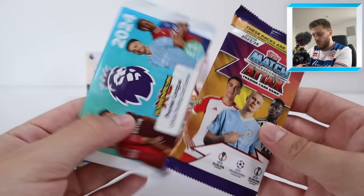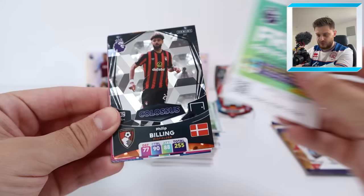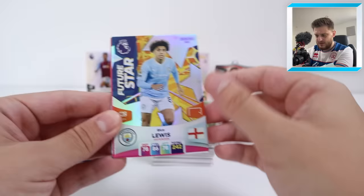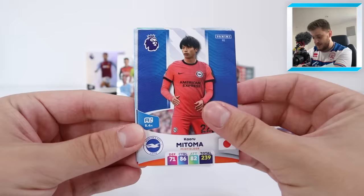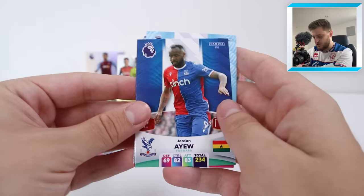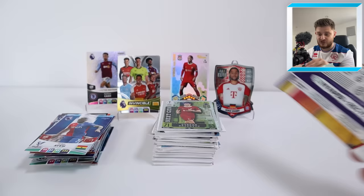One more pack of Adrenaline, one more pack of Match Attacks — let us know in the comments section who you think has won so far. In the final Adrenaline pack: Philip Billing Colossus for Bournemouth, a Future Stars Rico Lewis — which is one in 24 packs or something like that. Then Matoma, Botman, Akanji, and Jordan Ayou for Crystal Palace. Adrenaline XL, take a bow — a Limited Edition, an Invincible, and a Future Stars. Incredible scenes. Let's see who we can get in this final pack of Match Attacks. Hopefully they deliver something incredible — we want to see a 100 club.